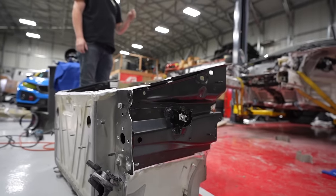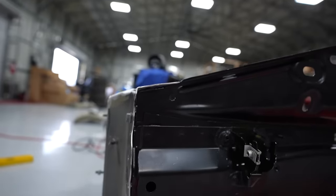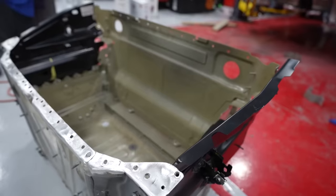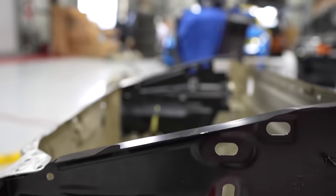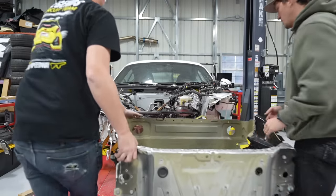As we've demonstrated, the frame rails just slide in and bolt on, kind of like factory. Now all these need to do is slip into the rails on the car. It's way heavier now.